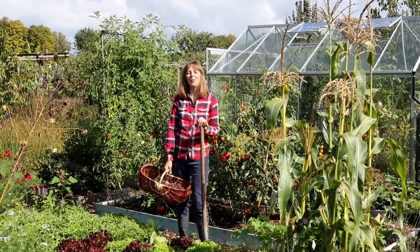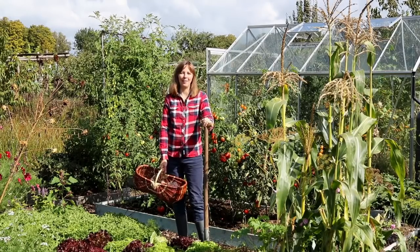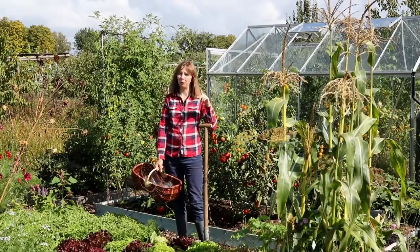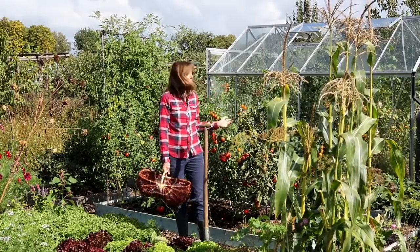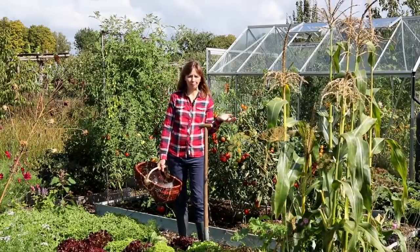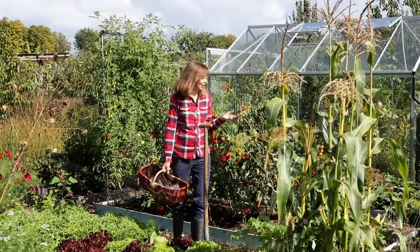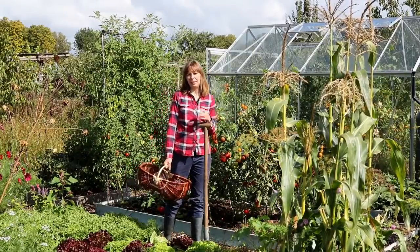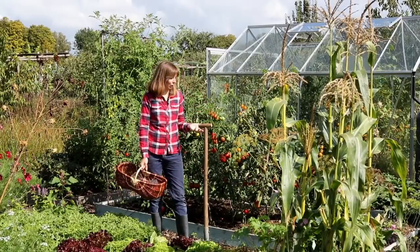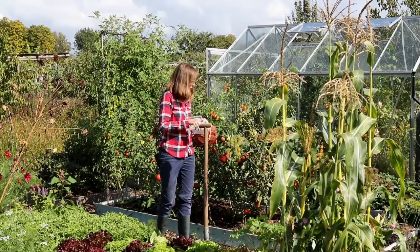The absolute star of the moment are tomatoes. We have never had such a great tomato harvest as this year. Both tomatoes grown outside are doing well, and tomatoes in the greenhouse, which we already filmed a video about. Here outside behind me we have a trial bed with several late blight-resistant varieties that we're testing this year. Because of the dry weather they haven't been challenged much, but we'll probably be filming a video about their disease resistance performance later this month.